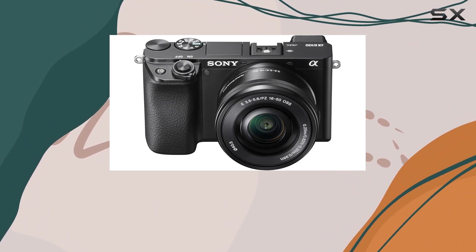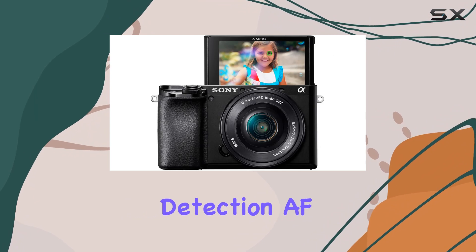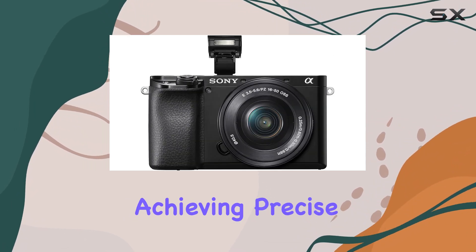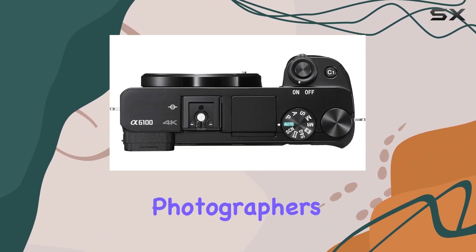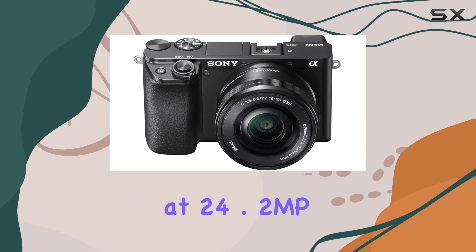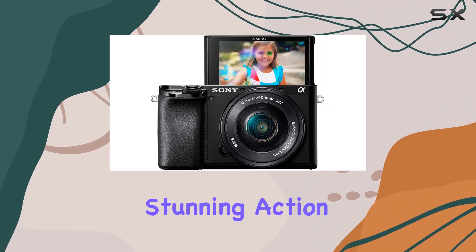With a wide array of 425 phase and contrast detection AF points covering 84% of the sensor, achieving precise focus has never been easier. Photographers will appreciate the up to 11 frames per second continuous shooting at 24.2 MP RAW with AF-AE tracking, allowing for stunning action shots.